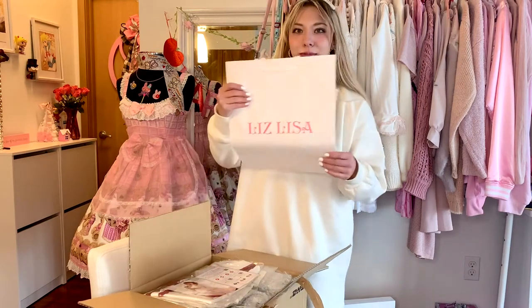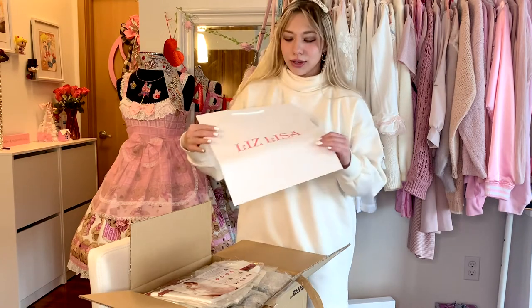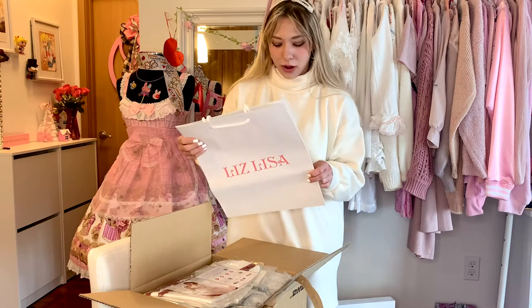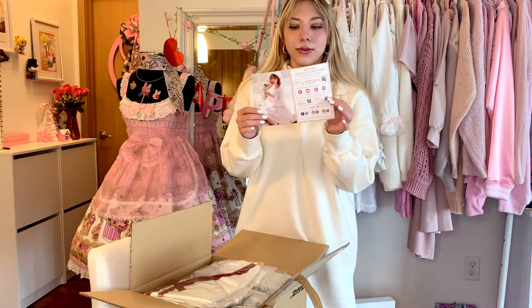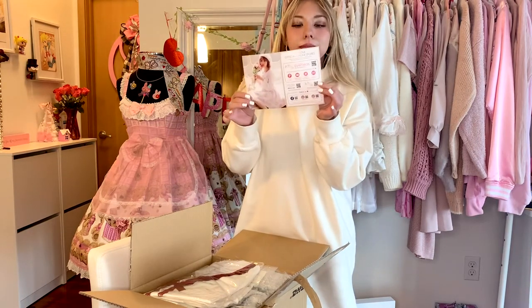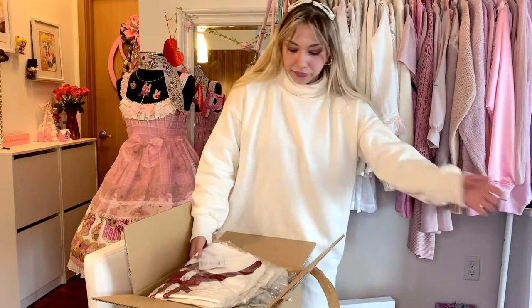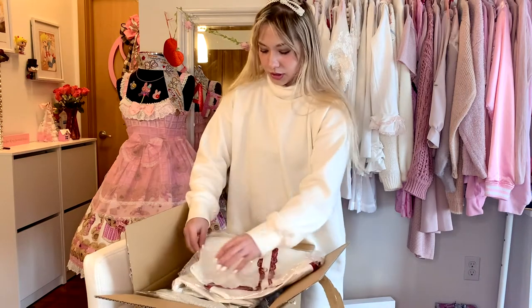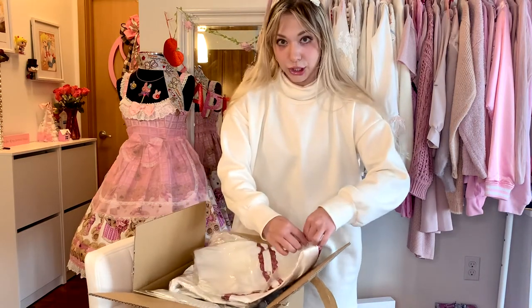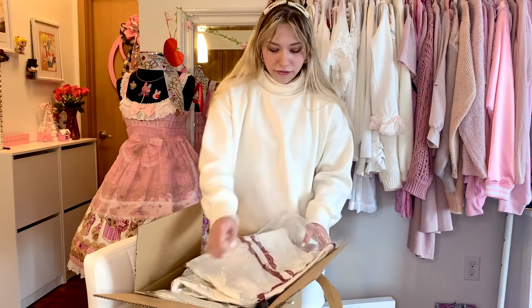But we got it! First of all, it comes with this cute Liz Lisa bag — I guess so you can have a pretty bag to show up or put things in. Then they give you information about the company, their Instagram, their Facebook, and links to their websites. Everything is packaged so beautifully — it looks just like in the pictures. I'm super excited. I guess I'll just have a little fashion show moment.